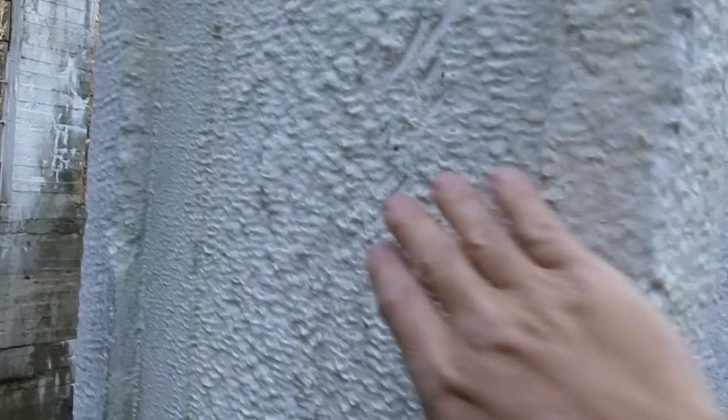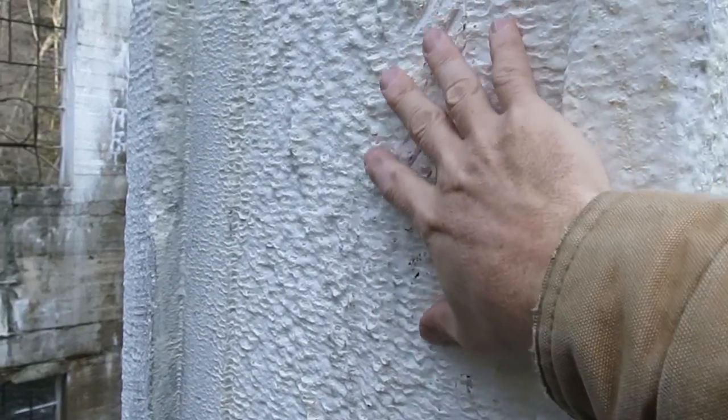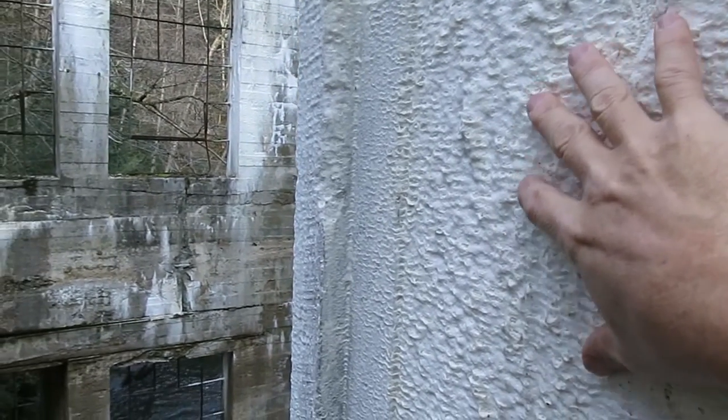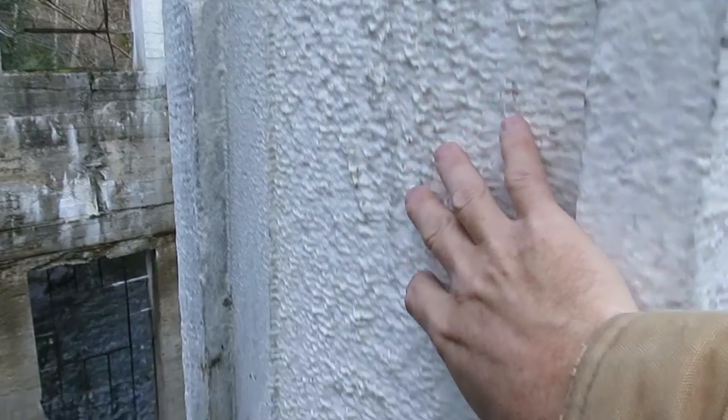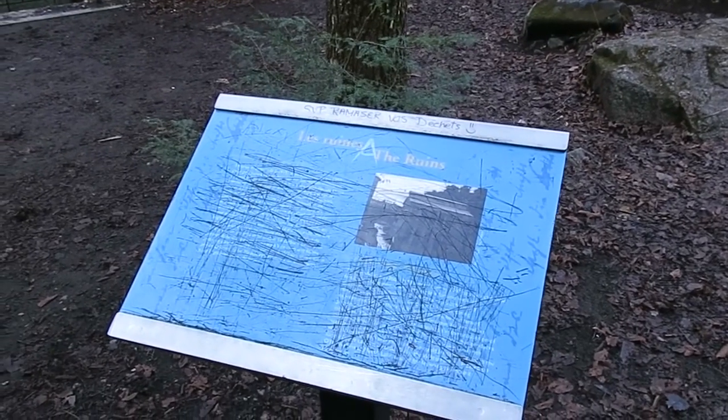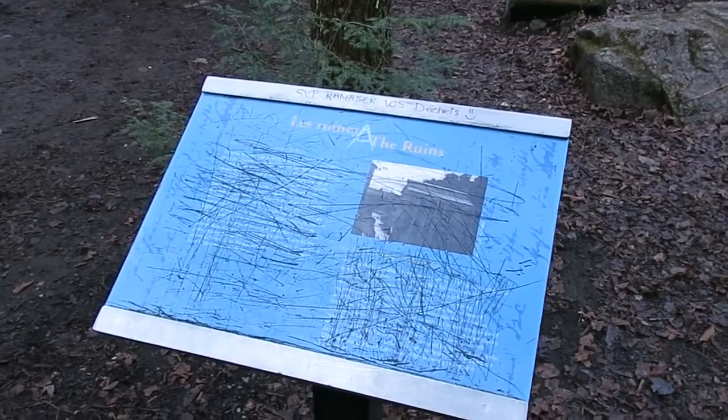Here's the surface up close — it's coated with cement that's been dissolved and then redeposited on the way back down with rainwater. Here's what's left of the historic plaque, kind of hard to read now.